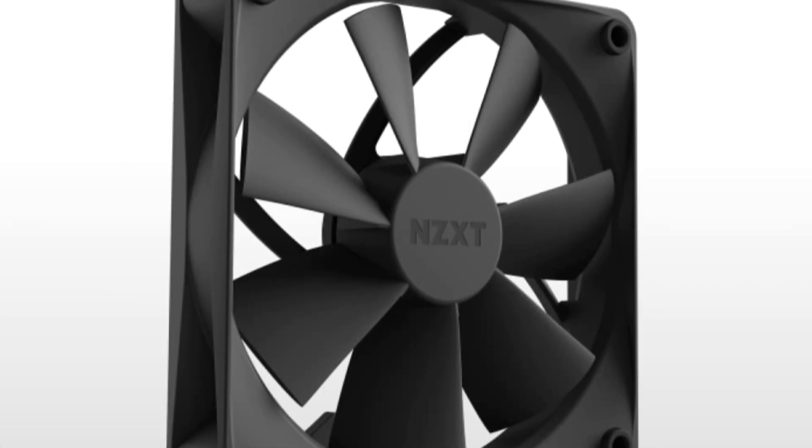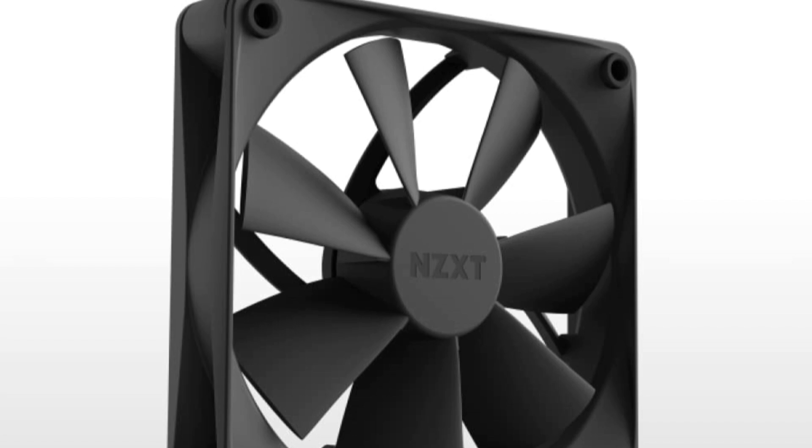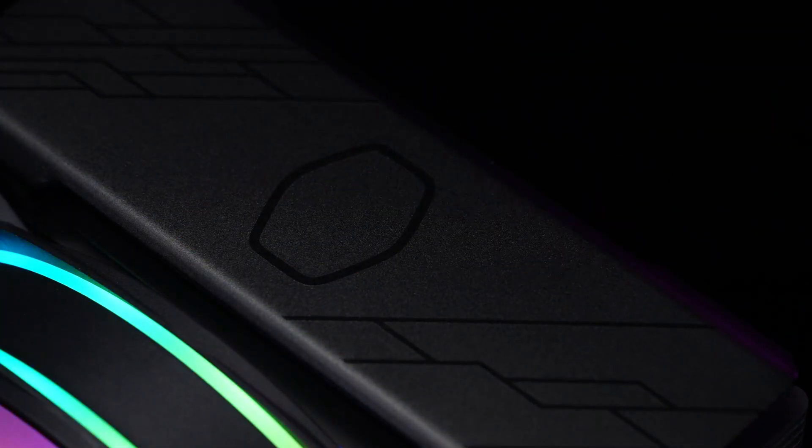So what do you think about this video? If you found it helpful in making your decision easier, kindly subscribe to our channel and click the bell icon to be notified of our upcoming videos. Thank you for watching.